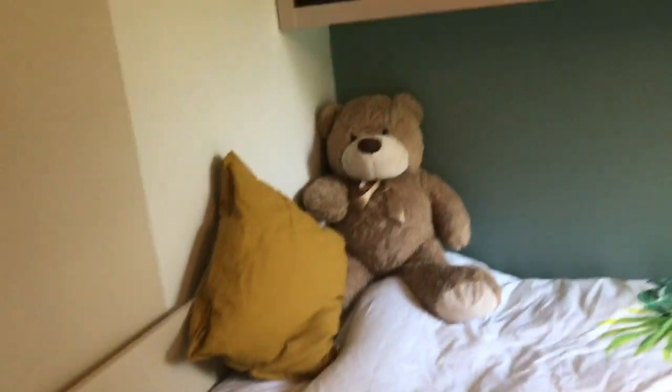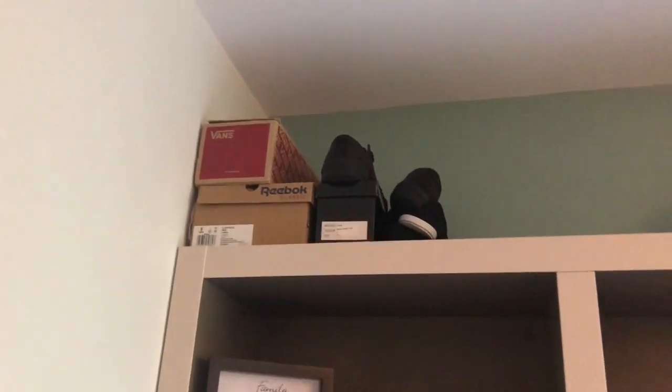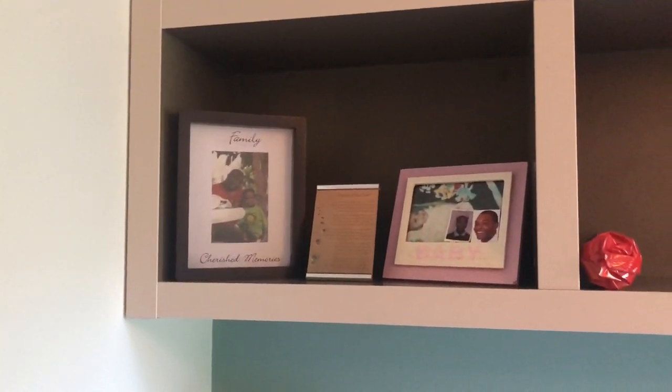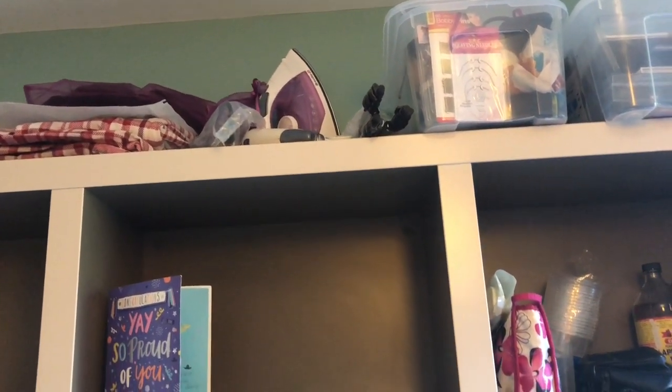Then you have my bed. I love my teddy, I've got a nice pillow, my blanket, and my throw. Up on the shelf above I have my trainers, all my pictures, my Digestives for late-night snacking, the card my mom gave me when I first moved in, my wigs, extra linen, my iron, my phone tripod, and my fabric steamer machine.